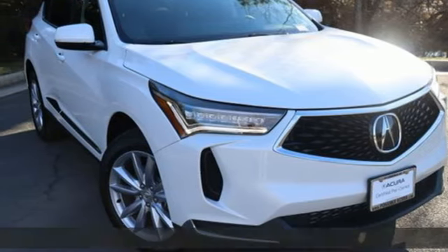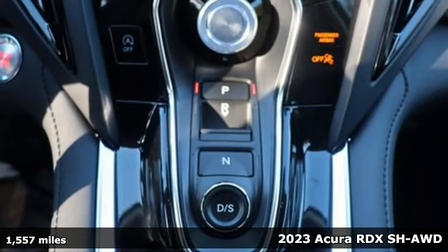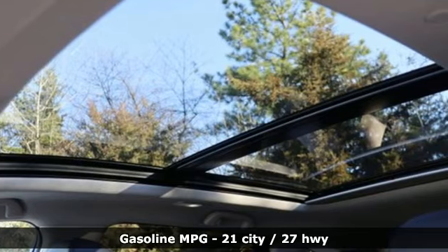Here's a 2023 Acura RDX. At Acura, we manufacture exhilaration so you don't have to. And with features like these, every drive is a pleasure.